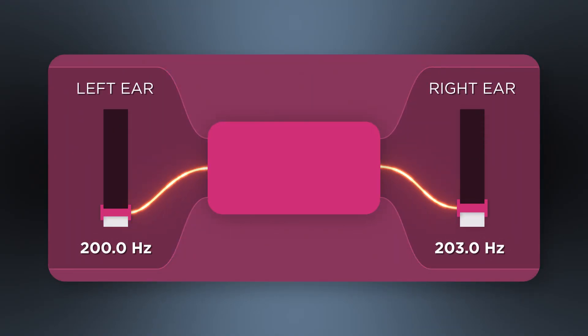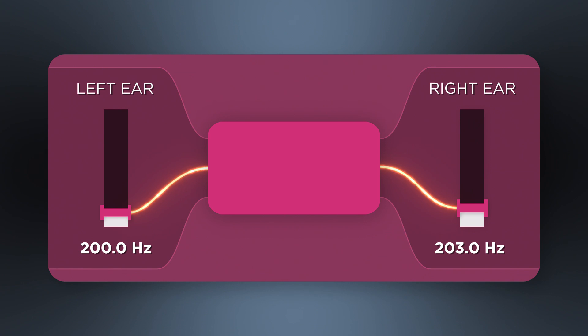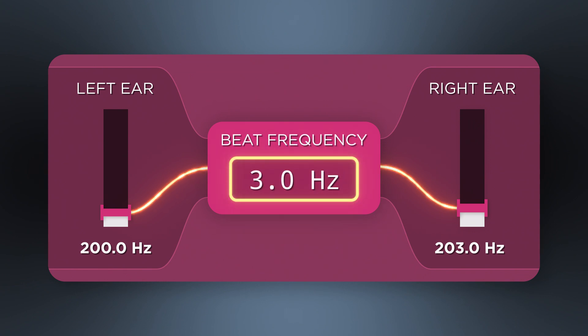First, we'll start with a low-frequency beat. Do you hear that wobbling or pulsating sound? Good. This is 3 beats per second. Now 4. Now 5.